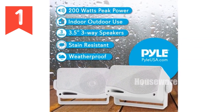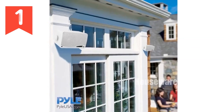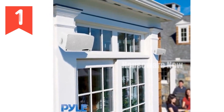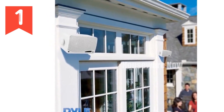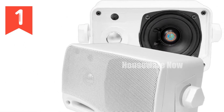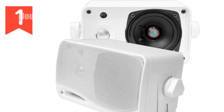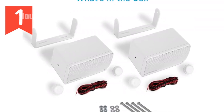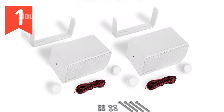They're perfect for poolside, lakeside, or even marine use. Mounting is a breeze with the included mounting bracket and hardware. The heavy-duty ABS cabinet ensures durability, while the bass reflex vent enhances bass response. Upgrade your listening experience today with the Pyle 3-Way Weatherproof Outdoor Speaker Set, designed for exceptional audio performance in any setting.